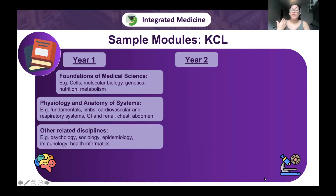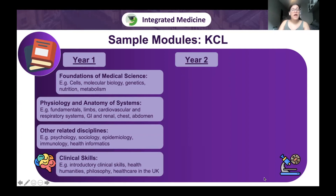There was also a module on related disciplines including psychology, sociology, epidemiology, immunology, and health informatics — showing that medicine isn't just hardcore science but also encompasses the humanities. Lastly, a clinical skills module covered history taking, checking vitals, CPR, as well as health humanities, philosophy, and the UK healthcare system.